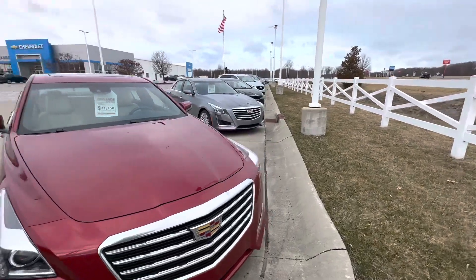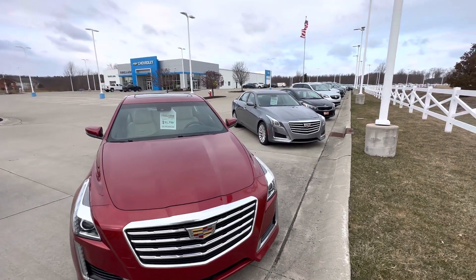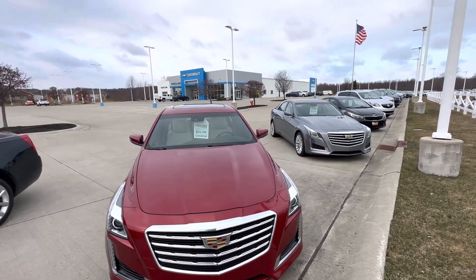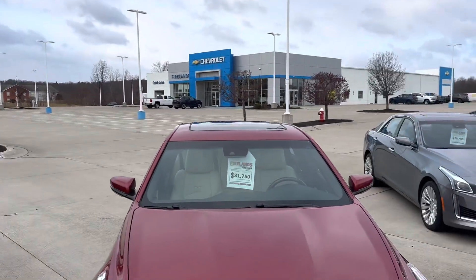So give me a call, let me know what you think. My cell phone number is 419-602-7204. Again, this is Brady at Fireland Chevy Vermillion. We'll talk to you soon. Thanks, bye.